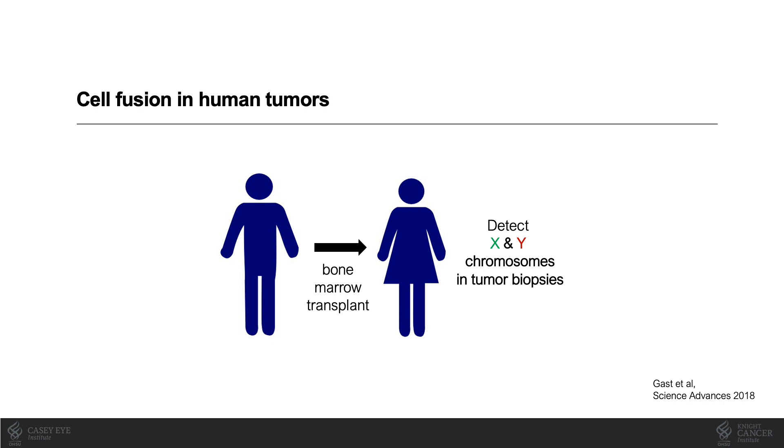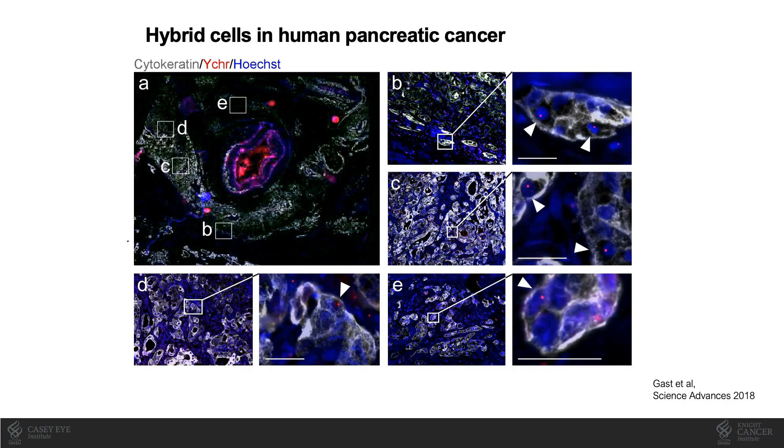To demonstrate that cell fusion is relevant to human disease, a creative approach was taken in which female patients who had received gender-mismatched bone marrow transplants and then developed a secondary cancer were studied. In this scenario, the Y chromosome from transplanted male bone marrow cells functions as a fusion indicator. This is a pancreatic adenocarcinoma tumor stained with antibodies to cytokeratin to mark tumor cells. Y chromosomes are detected in red, and their presence inside the nuclei of cancer cells supports that bone marrow cells — primarily immune cells — have fused with cancer cells. These hybrids were readily detectable throughout the tumor tissue.